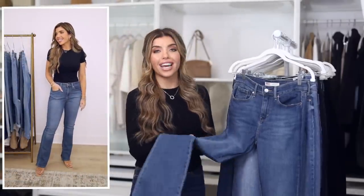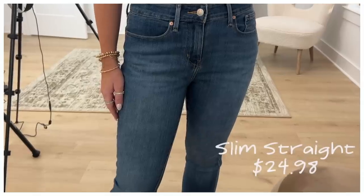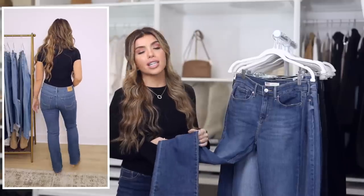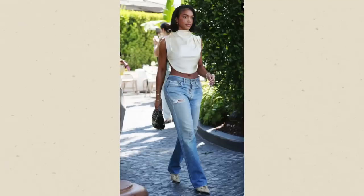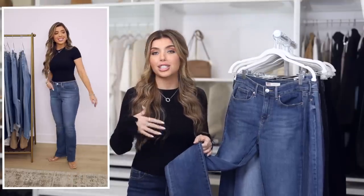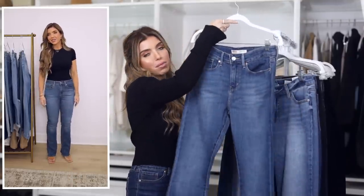Levi jeans are at Walmart. This is what they're calling their modern boot cut, though I'd say it looks more like a slim straight when I have them on. It doesn't matter whether jeans are a tighter style like these or baggy and oversized — we are seeing a lot of slim straight styles and it's just a very wearable jean. You can throw it on with sneakers or heels. These are under $25 and have a more medium wash.